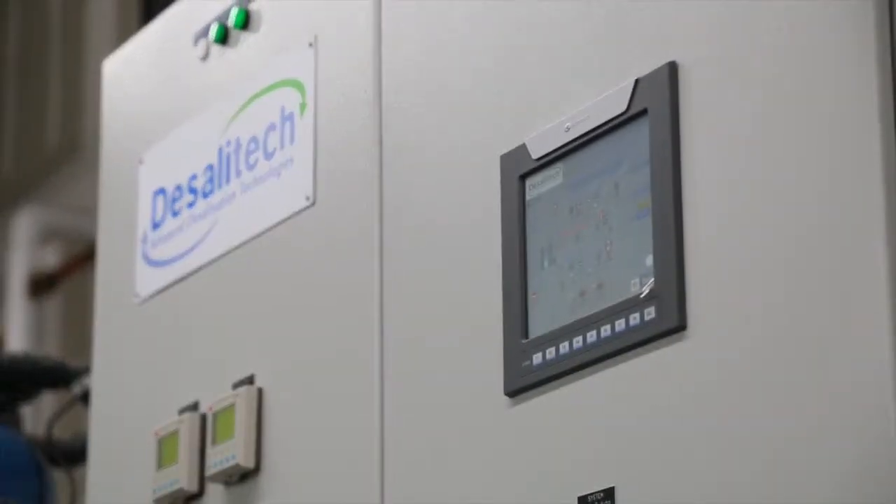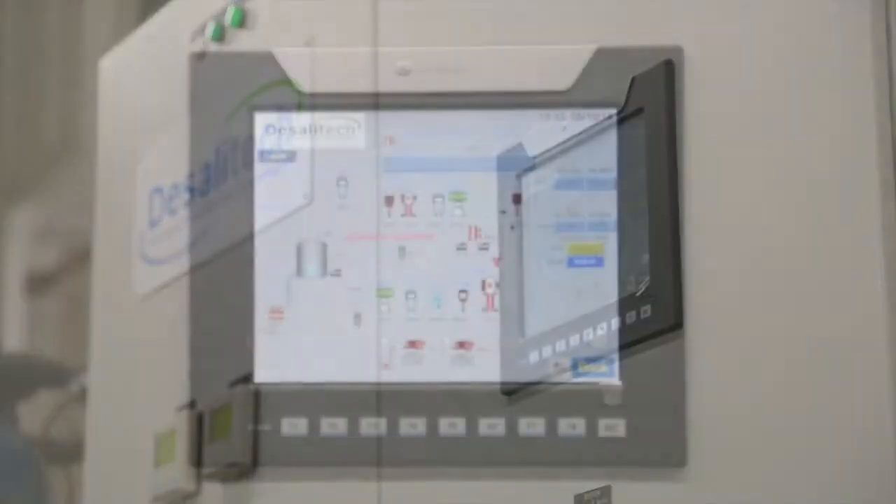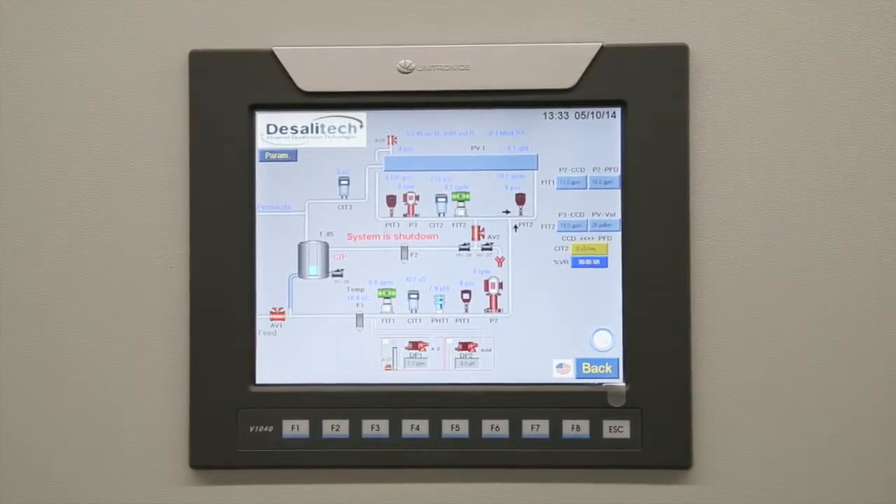The flexibility of the system is really incredible as well. It was the only unit I looked at that was able to actually reuse my wastewater. We were able to operate at a 93% recovery rate.